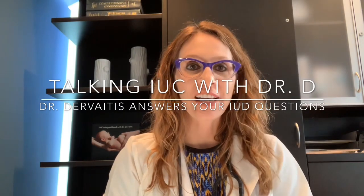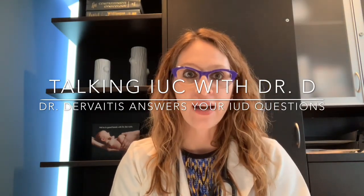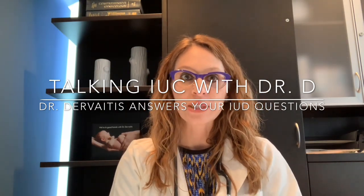Hi, I'm Dr. Christina Dervaitis, an OBGYN in Newmarket, Ontario, Canada. I'm here today with another video regarding intrauterine contraception.